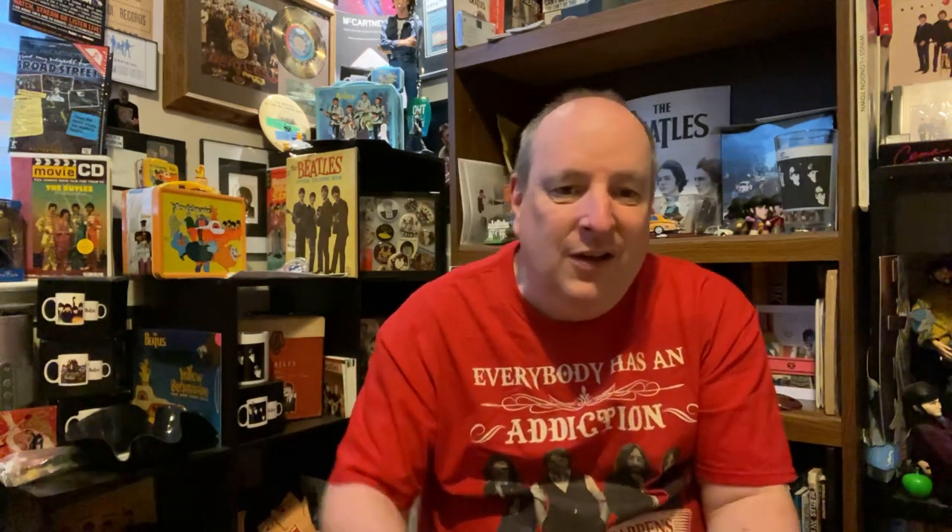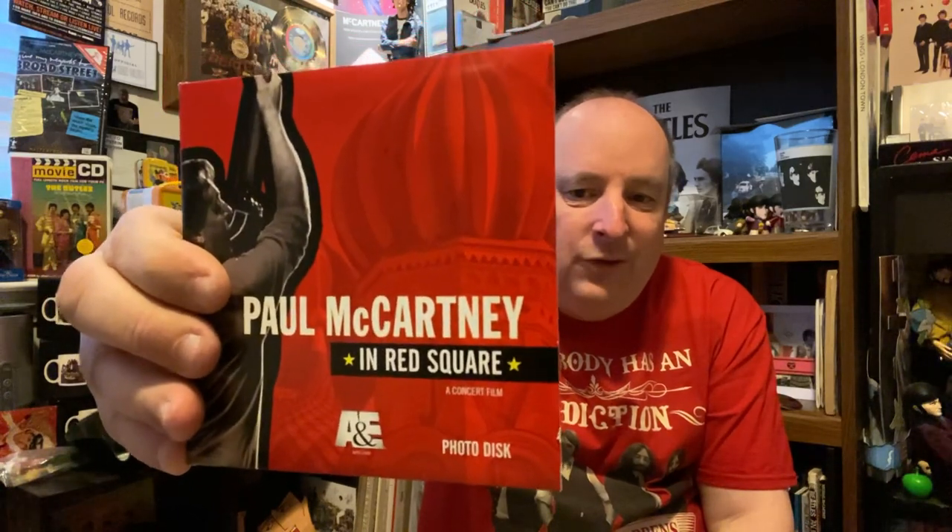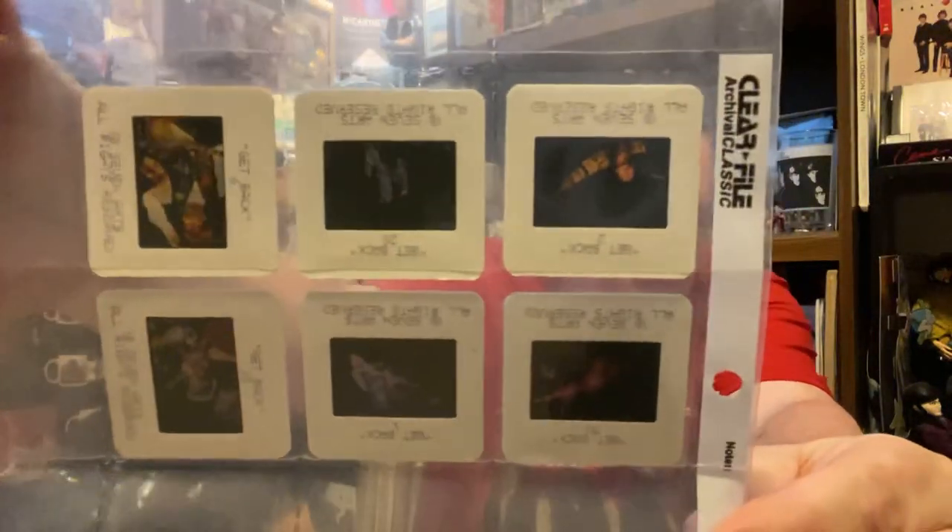This is a Paul McCartney at Red Square when he was there in Russia, and this is a photo disc. This is actually pretty neat and quite rare. This has got a bunch of photos. Also included are some very neat — you probably won't be able to see them — but there are a few slides that come with this packaging. Very, very rare Paul McCartney slides.